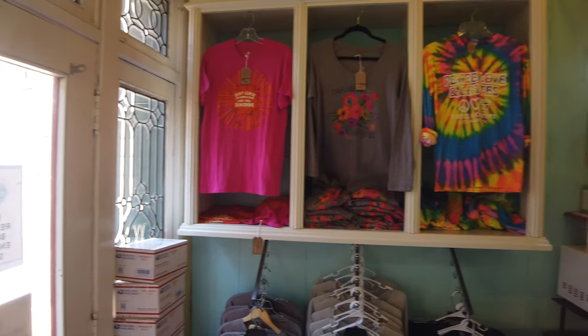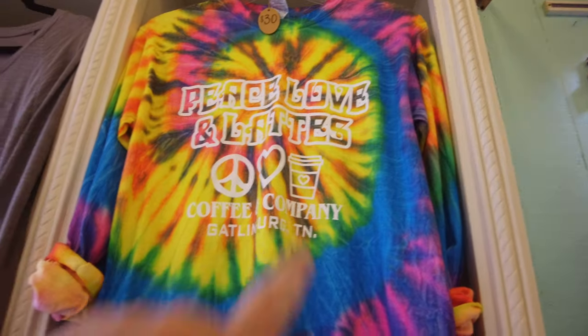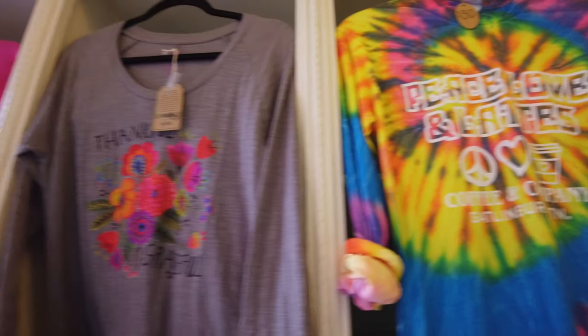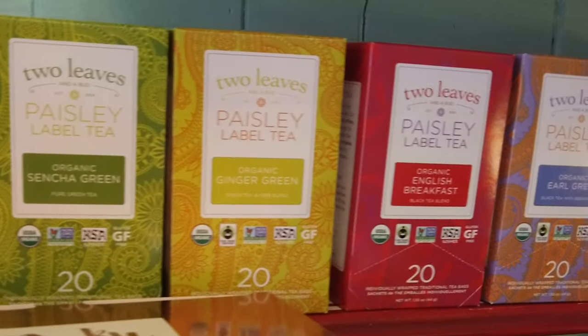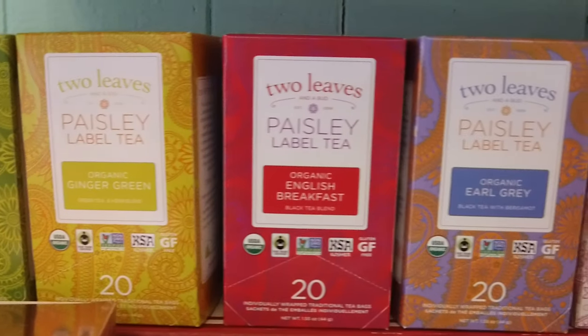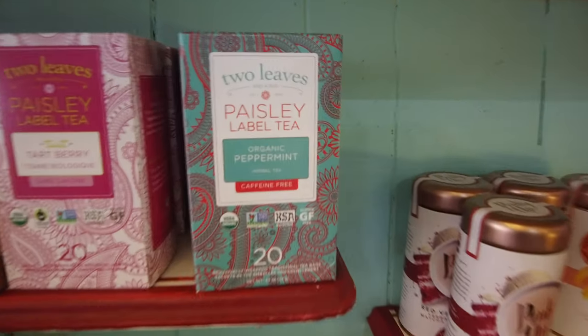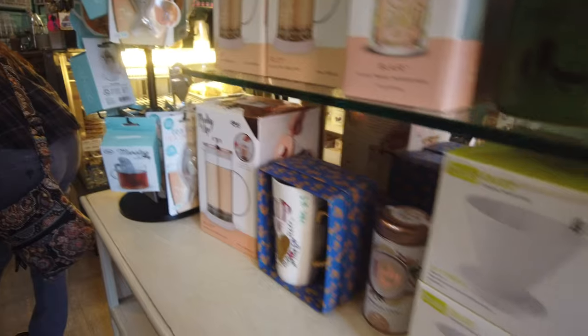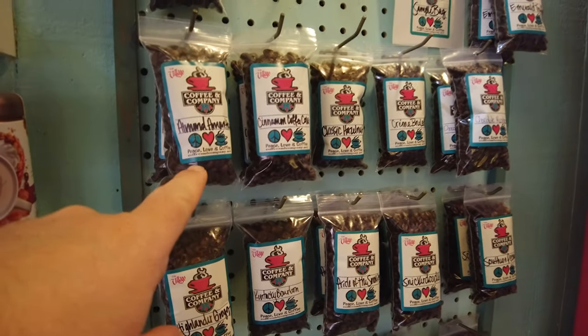Looks like you can also get some tie-dye shirts in here. This one says peace, love and happiness — I think that's their slogan, and they have it on their coffee mugs, which is a really cool cup you get when you make an order. They've got tea leaves too — sencha green, ginger green, tart berry — Sarah loves her peppermint tea. They even have their coffee beans for sale.